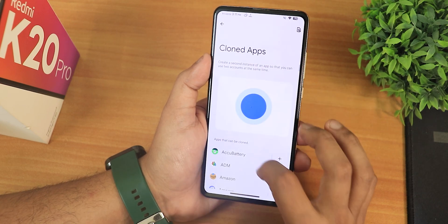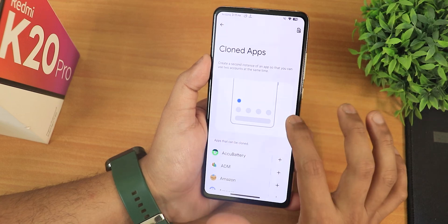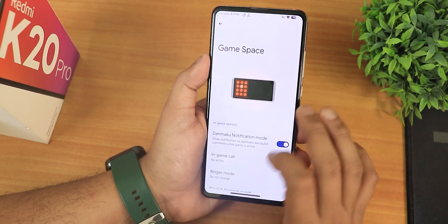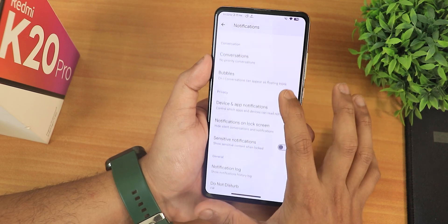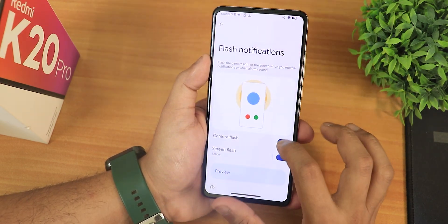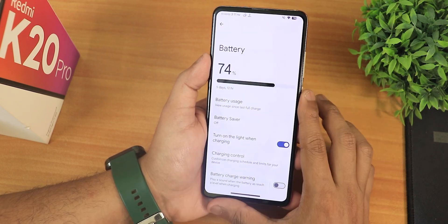In the app settings we have cloned apps, so you can have dual apps and log into two accounts of WhatsApp or Facebook. We also have Game Space, where you can add any game and get a gaming overlay with FPS display. In notifications, there's still the flash notification feature, which shows off some nice Android 14 features.